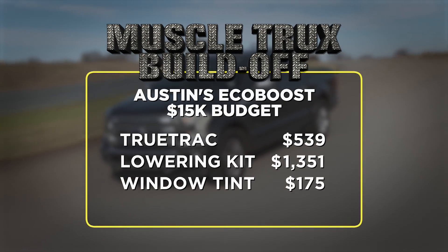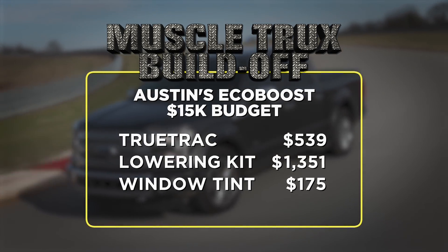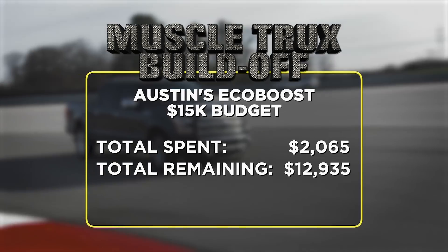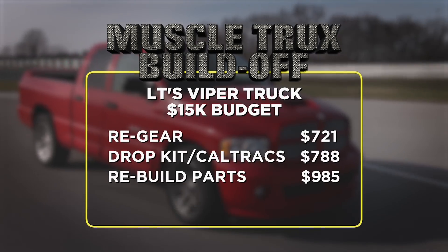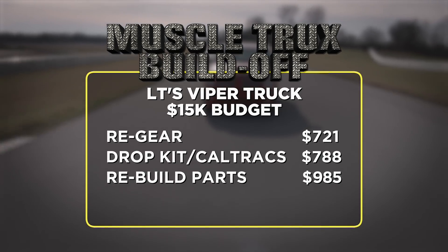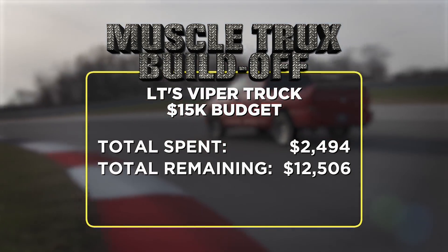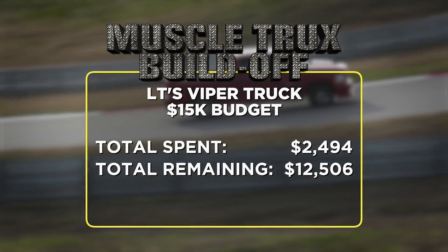For the F-150, the Detroit TrueTrac limited slip ate $539 out of my budget. The lowering kit and high-performance window tint brought the total to $2,069.65, with just under $13,000 left in the bank. On the Ram, I spent $721 on re-gearing and fluids, $788 on the lowering kit and traction bars, and another $985 on suspension rebuild parts for a grand total of $2,494 — leaving me with a healthy $12,506 to spend.